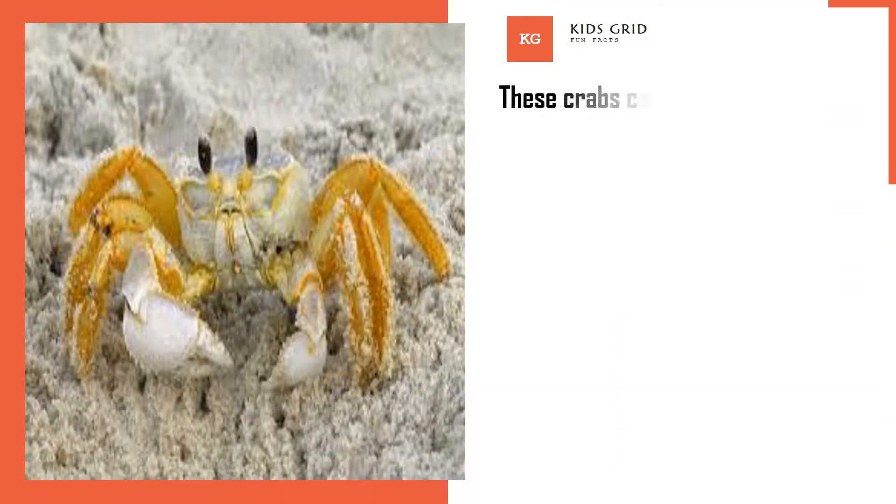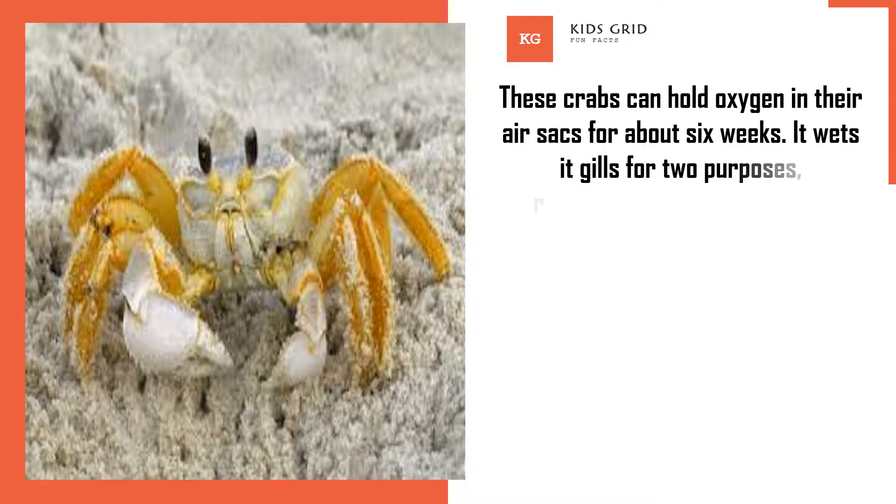These crabs can hold oxygen in their air sacs for about 6 weeks. They wet their gills for two purposes: reproduction and respiration.